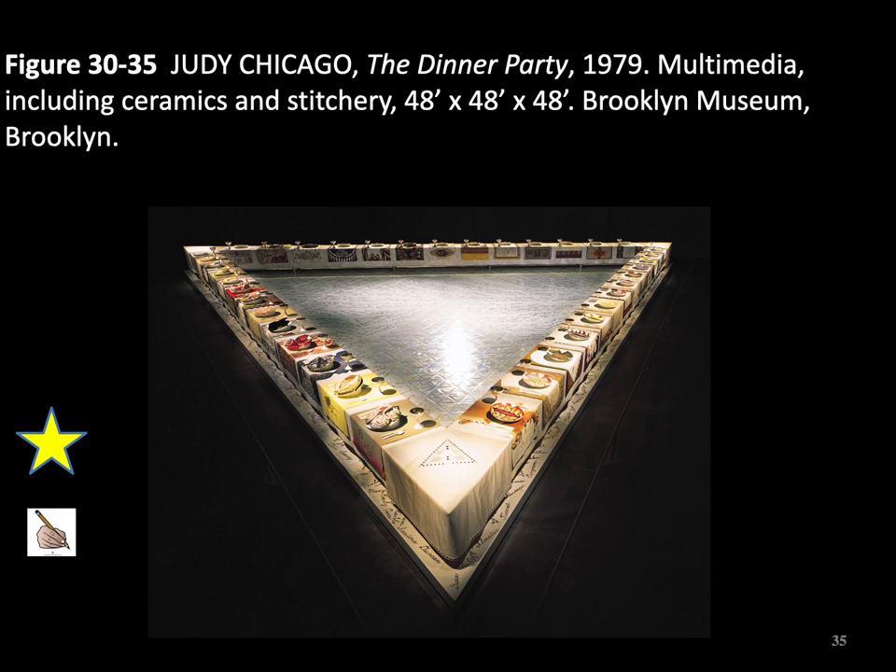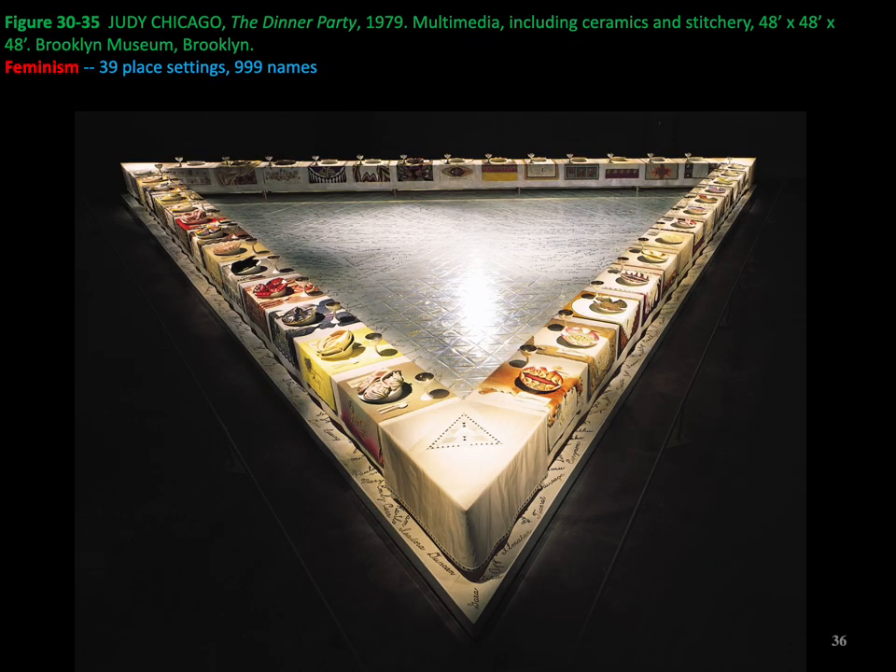We are going to look at Judy Chicago's piece, The Dinner Party, made in 1979. An important icon of 1970s feminist art and a milestone in 20th century art, it is presented as a centerpiece around which the Elizabeth A. Sackler Center for Feminist Art is organized. The Dinner Party comprises a massive ceremonial banquet arranged on a triangular table with a total of 39 place settings, each commemorating an important woman from history. The names of another 999 women are inscribed in gold on the white tile floor below the table. The triangular shape serves as a symbol of equality.